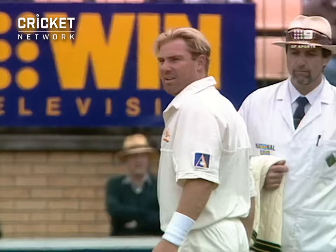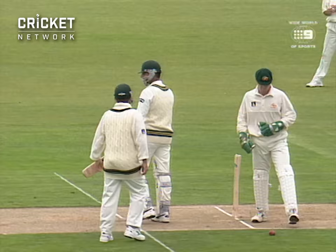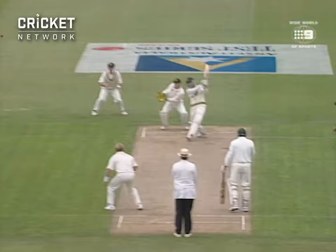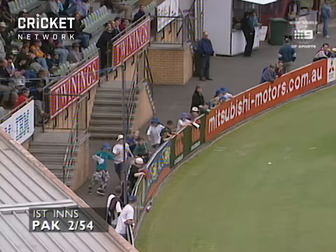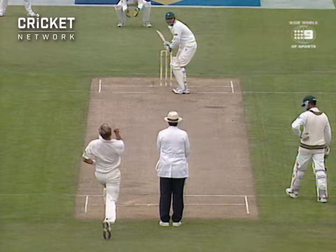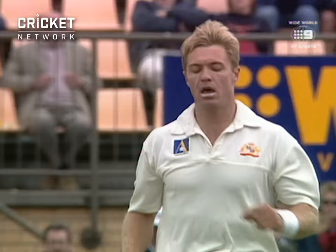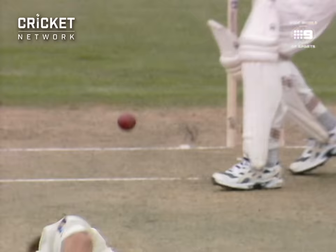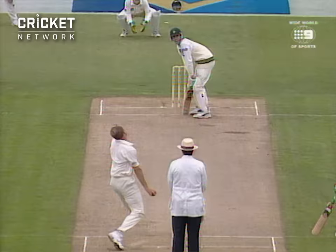That was the flipper. He's whacked this one over the offside. This really is an onslaught on the bowling of Shane Warne. Got him — drags onto the stumps. Very loose shot. A big breakthrough. That's the wicket the Australians needed.